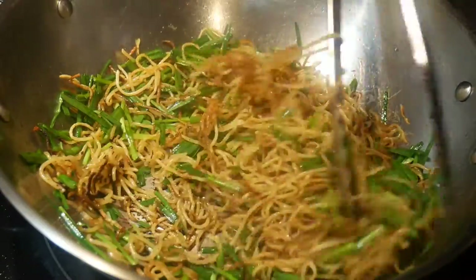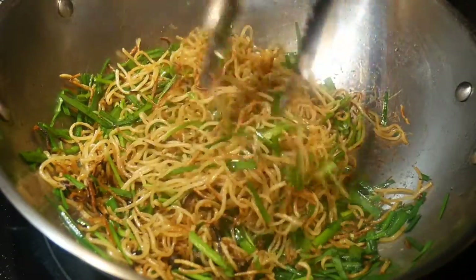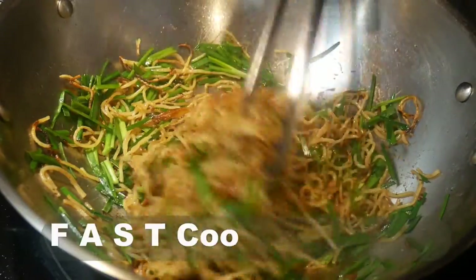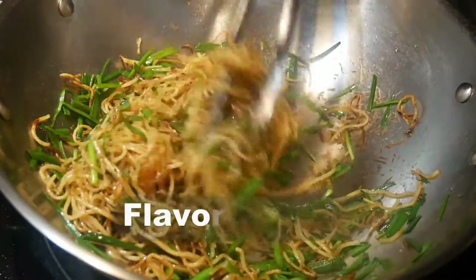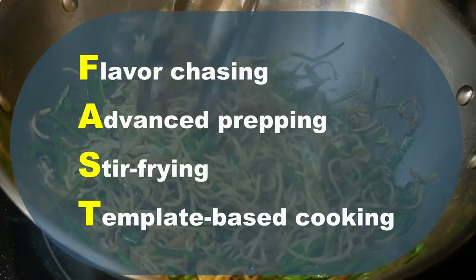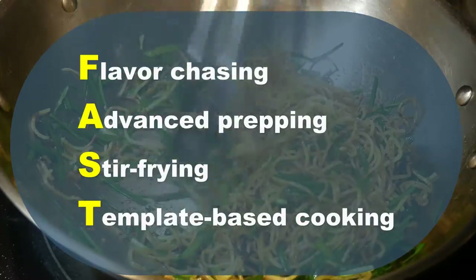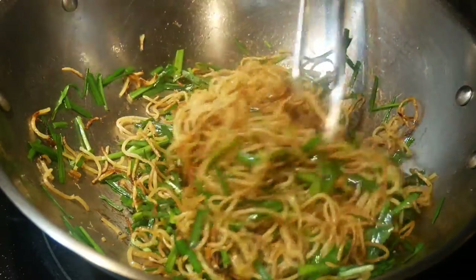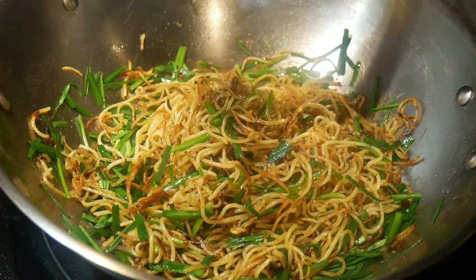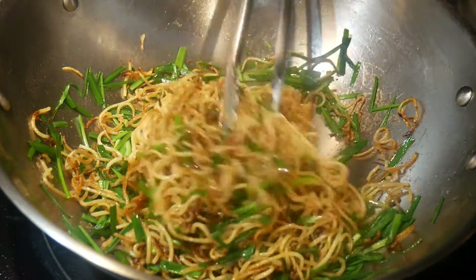Food is all about flavor. As the saying goes, you love flavor first before you love food. The primary goal of my fast cooking system is flavor chasing. Advanced prepping, stir frying, and template-based cooking are the attributes in the service of flavor chasing, because you will only continue to cook if you can cook food with the flavor that you enjoy.